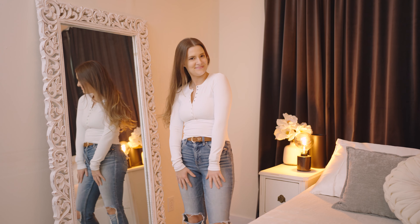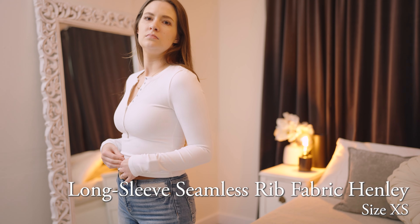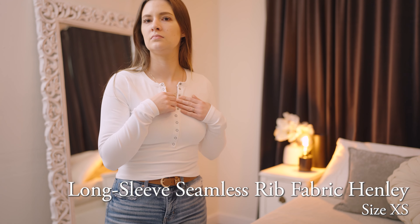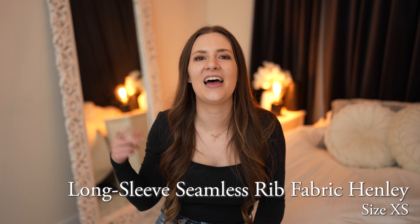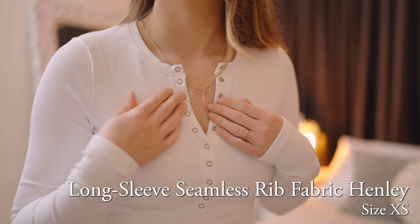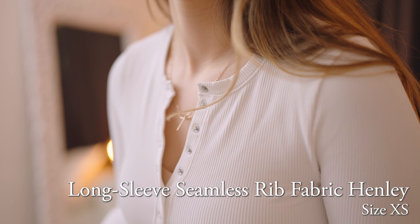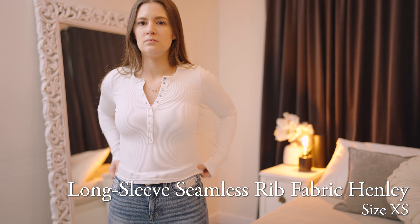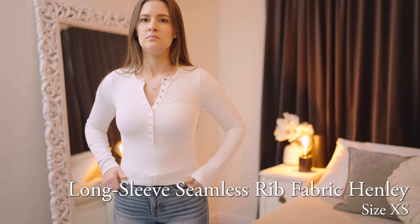Next up is the Long Sleeve Seamless Rib Fabric Henley. Can you tell I really wanted to get some Henleys out of this order? I was just going to order them all and try them out. This one is very stretchy and I love how the snaps look, but the fabric is a little bit clingy and it's a little bit too short to style tucked in or even front tucked.